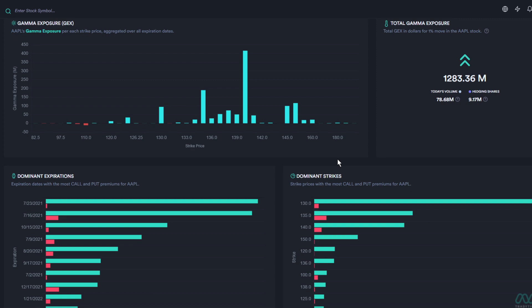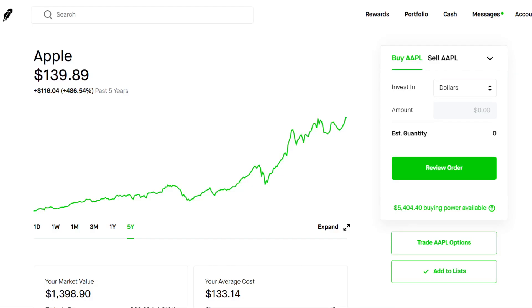If you want to look more for the long term, I recommend buying further out options — something like October, September, or possibly even a 2022 expiration date could be pretty good. Personally, I'm going to be selling cash-secured puts as well as buying shares of the stock on Apple, because we don't really know what it's going to be doing in the short term, but for the long term it's definitely a great buy.